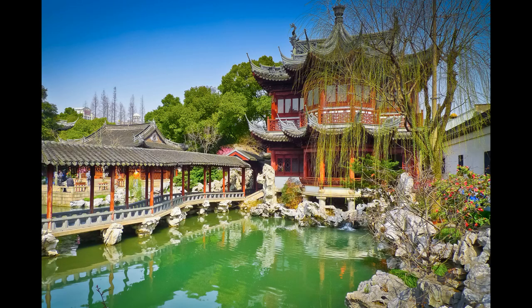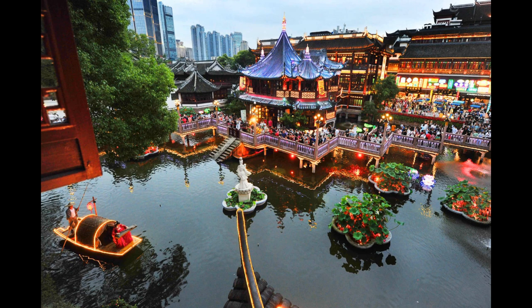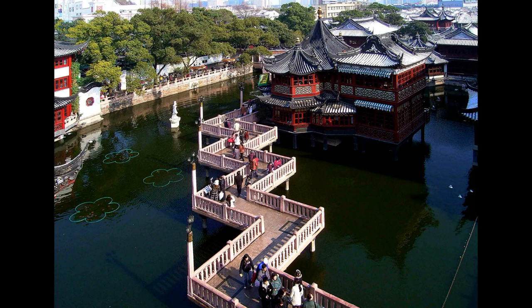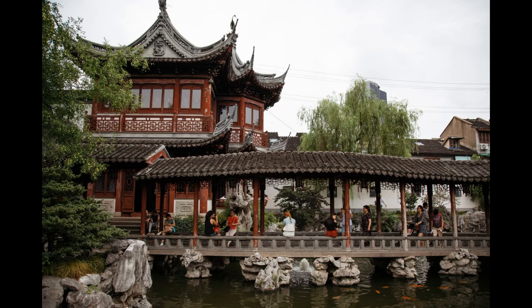One of the highlights of Yu Garden is the exquisite Jade Rock, a unique rock formation said to have been brought to Shanghai from Lake Taihu in Jiangsu Province. The rock is over 3 meters high and is made up of 72 holes and 108 peaks, with water flowing through the holes and creating a soothing sound.